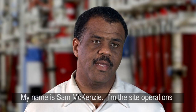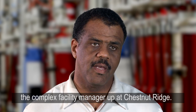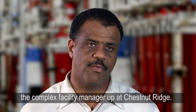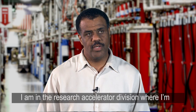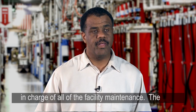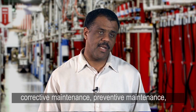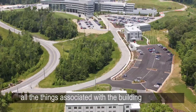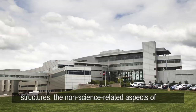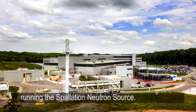My name is Sam McKenzie. I'm the Site Operations Manager for the Spallation Neutron Source and the Complex Facility Manager up at Chestnut Ridge. I am in the Research Accelerator Division where I'm in charge of all of the facility maintenance — the corrective maintenance, preventive maintenance, all the things associated with the building structures, the non-science related aspects of running the Spallation Neutron Source.